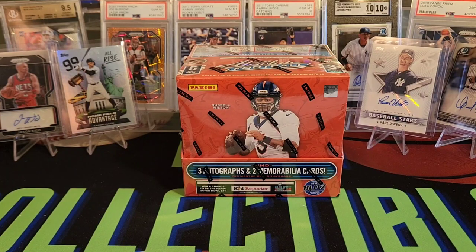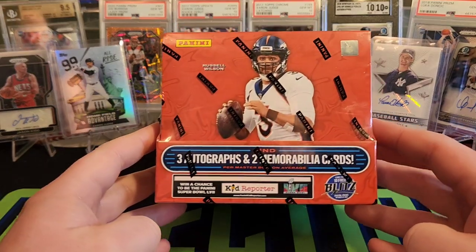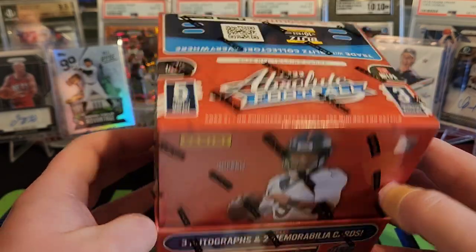Hey everybody, Ryan here and an exciting football product has arrived. We have 2022 Absolute Football, obviously featuring the Kaboom chase for this year, and we're going to be getting three autographs and two memorabilia cards per master box on average.